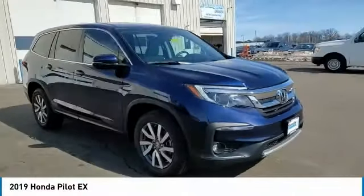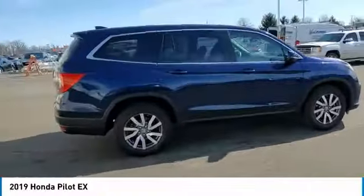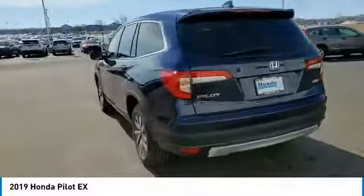Come test drive the 2019 Pilot. Optimal utility. Indulgent interior. Powerful performer. You'll be ready for almost anything in the Honda Pilot.